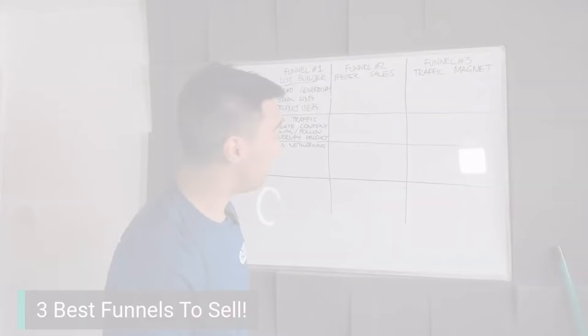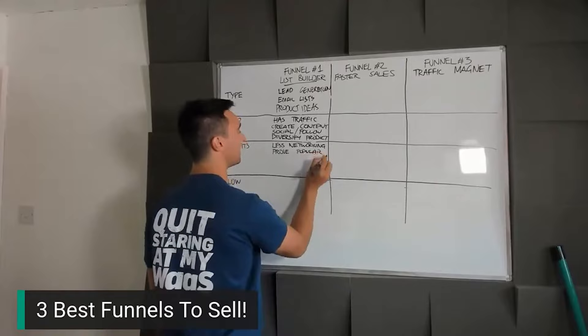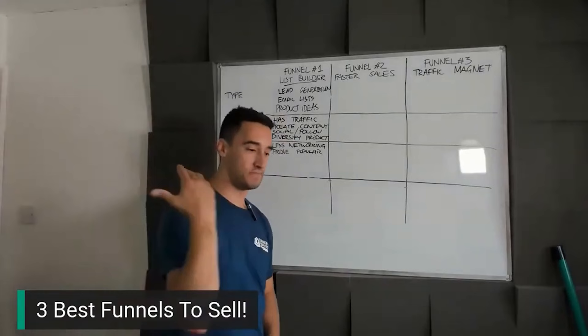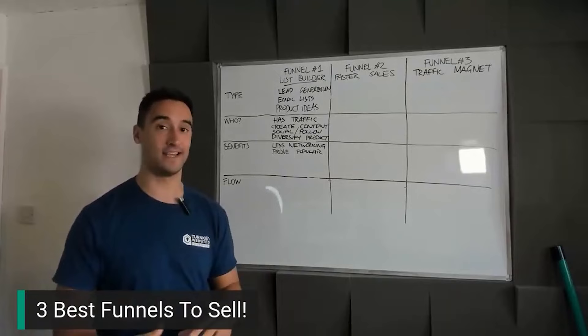Another benefit: you get to prove what's popular. As marketers, we're constantly asked about ROI — return on investment. I can tell you that this blog post generates 200 leads for you a month, and this one doesn't. A blog post on how to change a SIM card is super popular. This tells us that our audience is interested in this type of content — it also shows you how close people are to the buying decision.